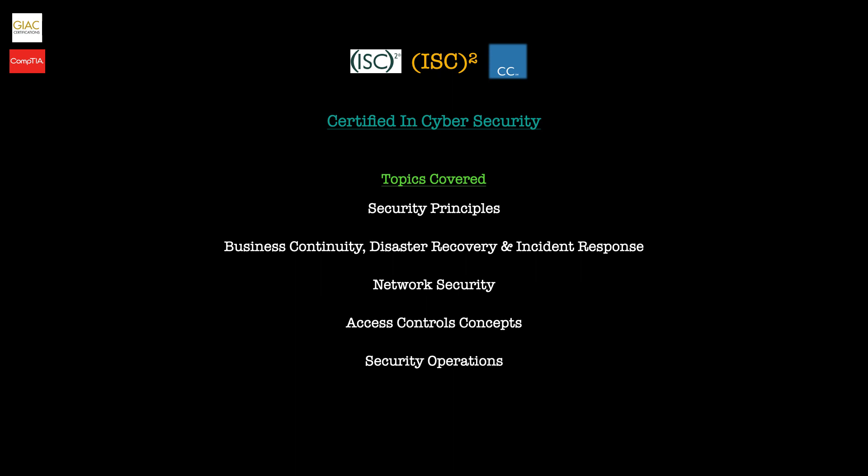Each topic holds its own importance, but they are weighted differently, so do check that out and see which topics you're specifically interested in when determining whether this is a certification that's right for you and your career.